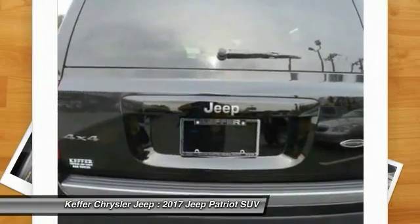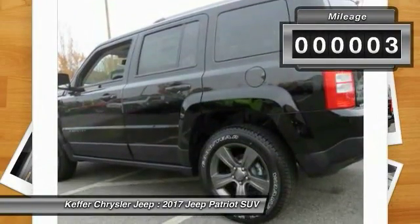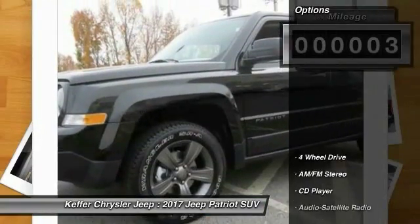The Patriot has plenty of room inside for any size family. This vehicle has less than 100 miles. Here are some of this vehicle's great options: